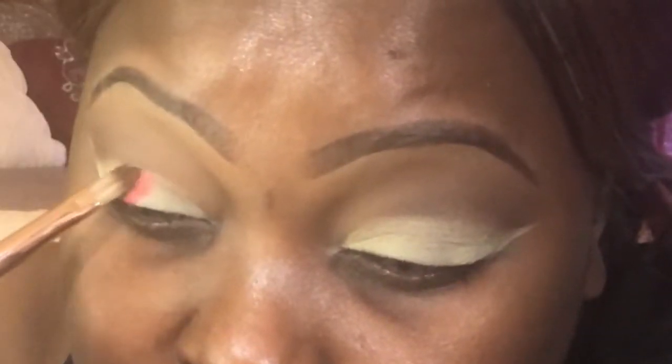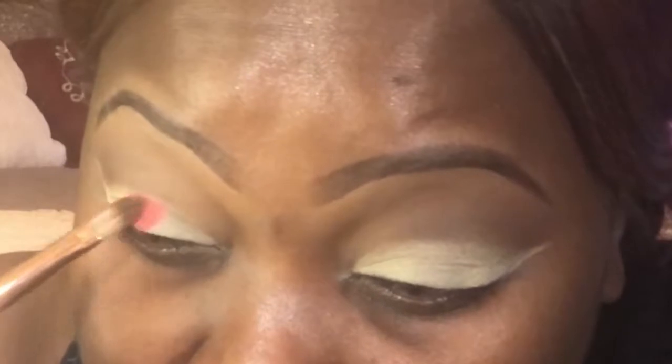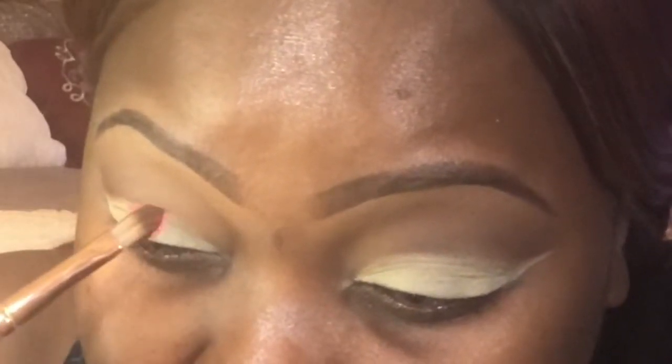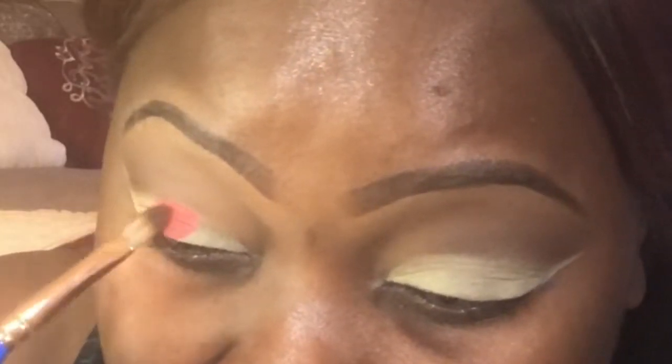I'm going to start working this shade from the Haystack — it is called Haze and it's a really pretty shimmery red. I'm just going to build this up and place it over where we carved out, taking my time.